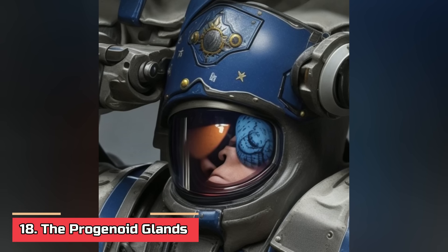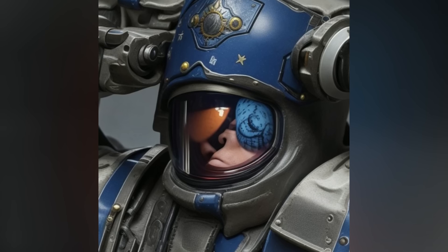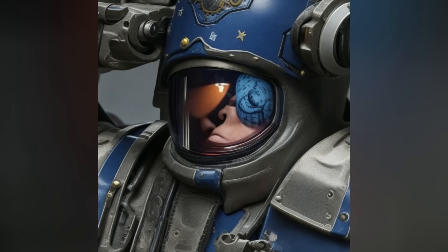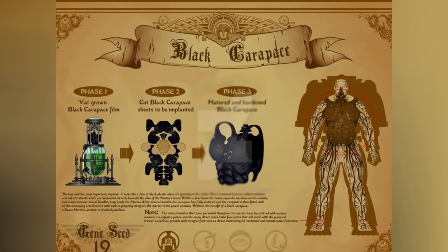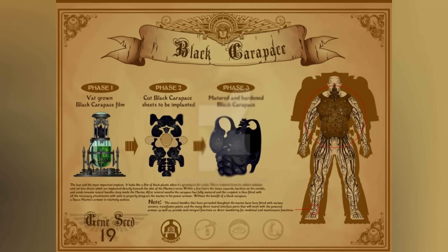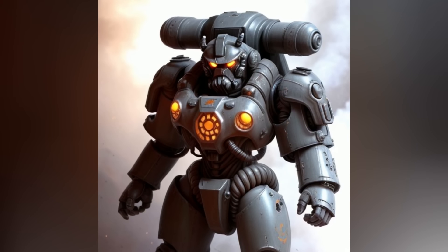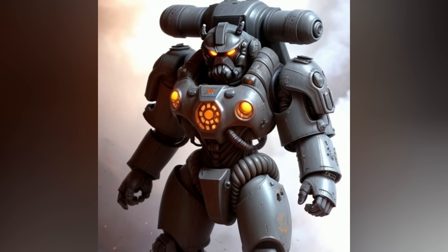Number eighteen — the Progenoid Glands. Positioned in the neck and chest cavity, Progenoid Glands serve as reproductive organs for gene-seed collection and gestation within a Space Marine's body. They respond hormonally to other gene-seed implants, generating germ cells with identical DNA. These cells, stored within the progenoid organs, can be cultured by the chapter's apothecaries to develop each of the 19 gene-seed organs required to create a new Space Marine. Number nineteen — the Black Carapace, or Interface. Arguably the most crucial gene-seed implant, the Black Carapace is a neuroreactive, fibrous, organic material placed beneath the skin in the chest area of an Astartes neophyte's hardened ribcage. Fiber bundles grow inward from the implant, interlinking with the Space Marine's central nervous system. Pre-cut points on the Carapace serve as neural connection points, facilitating a direct interface between the Astartes' central nervous system and their power armor's machine spirit, granting enhanced protection and combat maneuverability surpassing what an unaltered human wearing the same armor could achieve.